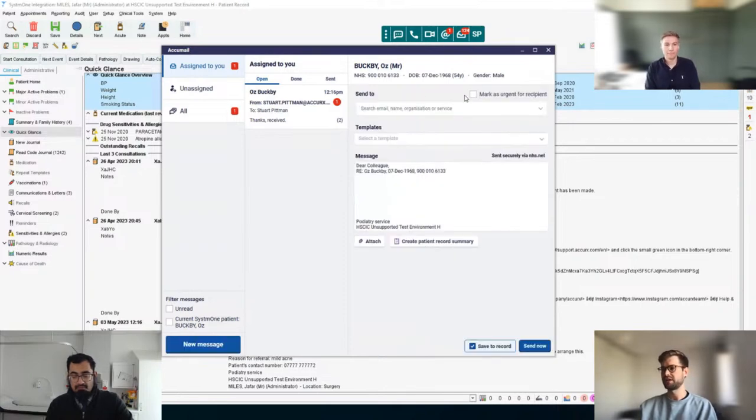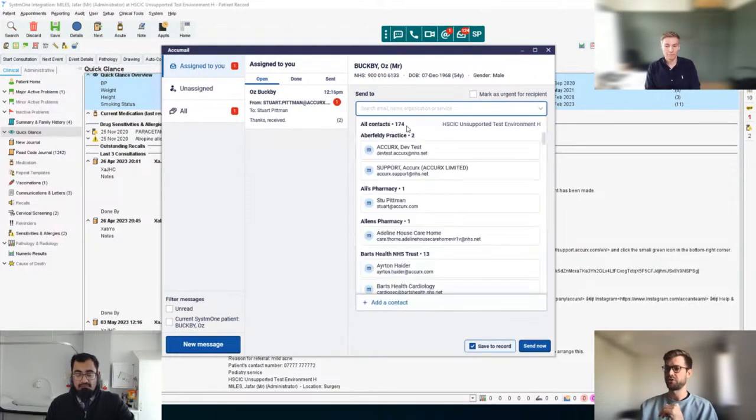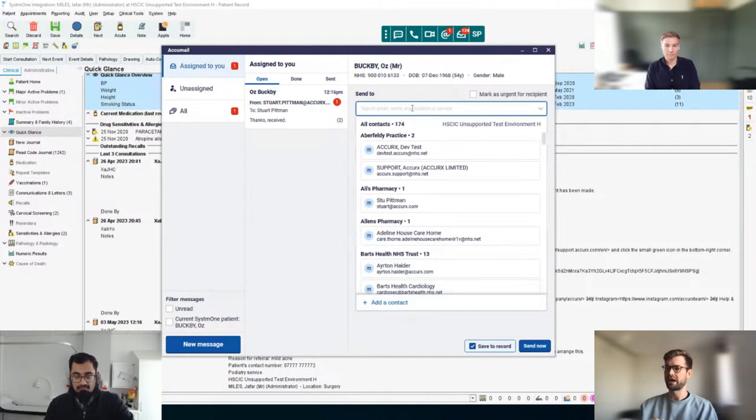You land on a screen which looks fairly similar to a typical email client with some key differences. The first is, if you open this dropdown, we have a curated directory which is ICS-based, so each ICS in the country should have its own directory. I'd be keen to know, Dr. Gandalf, how do you and your practice keep track of who's useful to contact in your area and make sure those are always kept up to date?